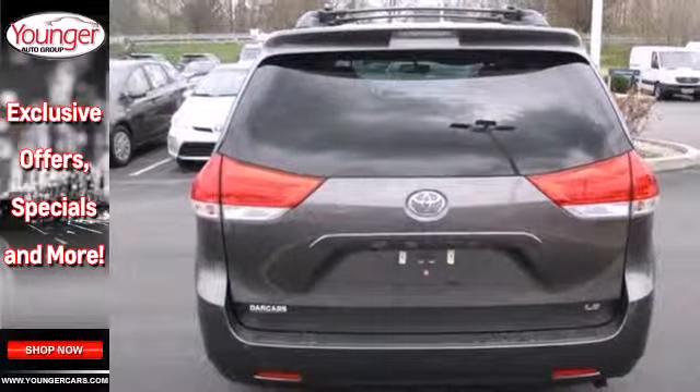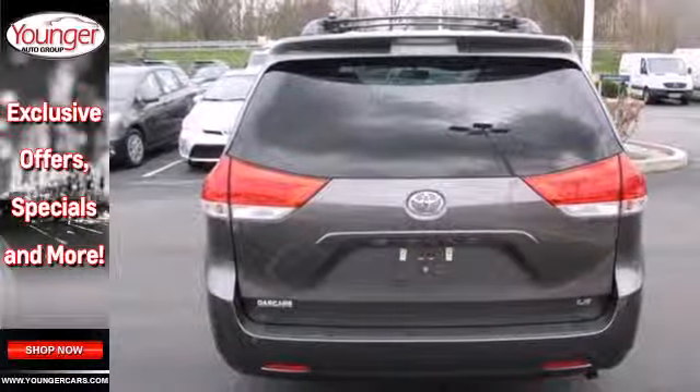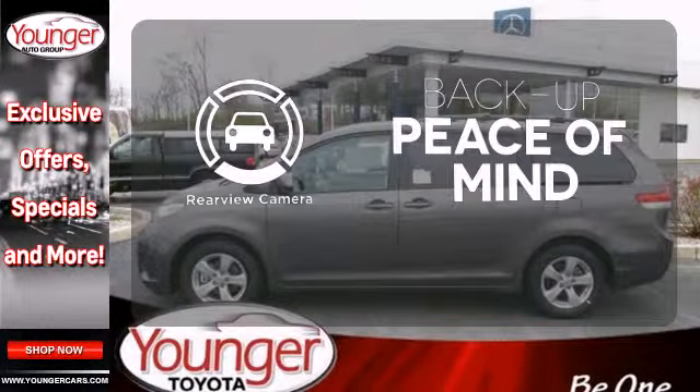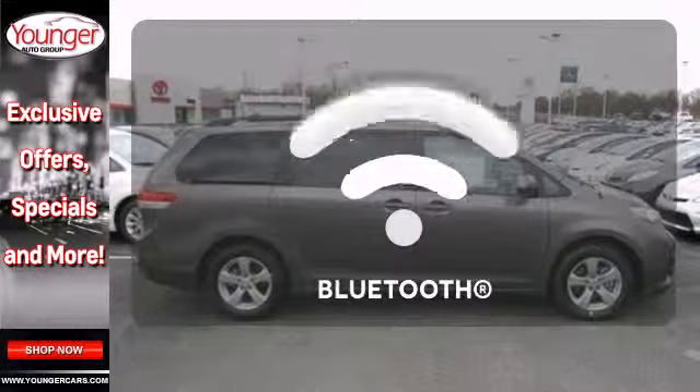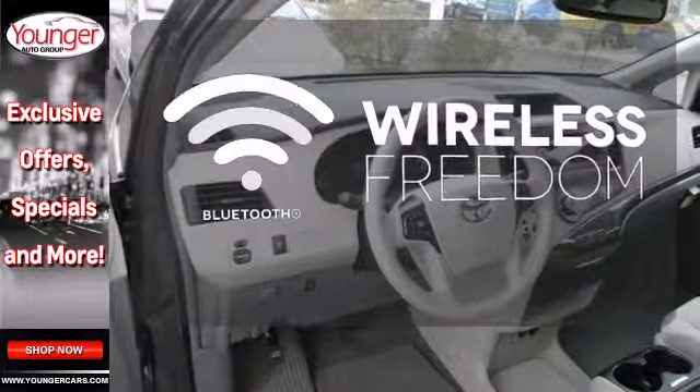Plus it has keyless entry and a split and stow third row seat. Hindsight is 20-20 with the backup camera. Set it and forget it with the climate control. You don't have to put your life on hold when you have Bluetooth.